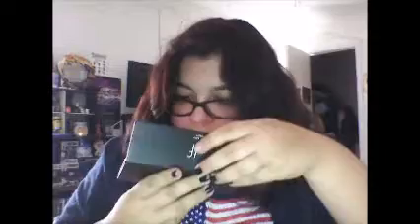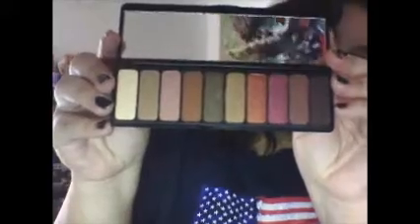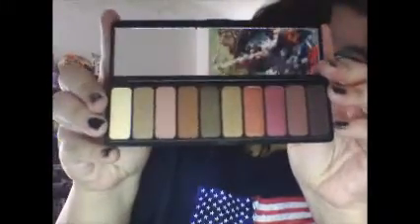I hope this didn't break because there are eyeshadow bits everywhere. There we go — thank god all the eyeshadows are intact. This is actually a really pretty color palette. I'm really impressed.